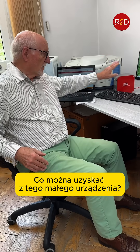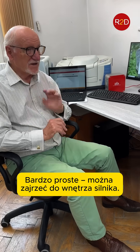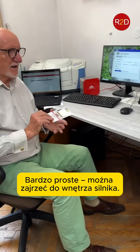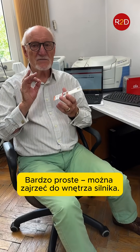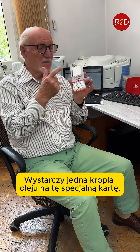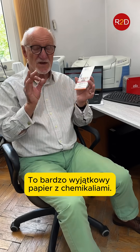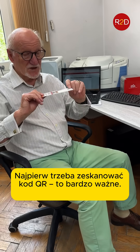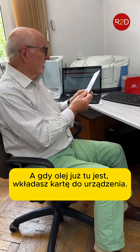What can you get from this small little device? You can get a look inside the engine. Just put one drop of oil on this small card — this is a very special paper with chemicals. And when you put the drop on here, first register the QR code, this is very necessary. Then, if the oil is on here, you put it into the device.